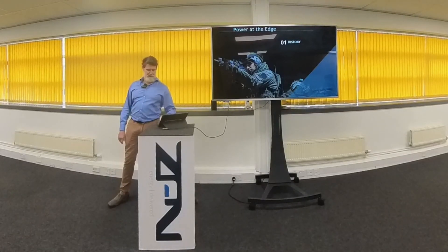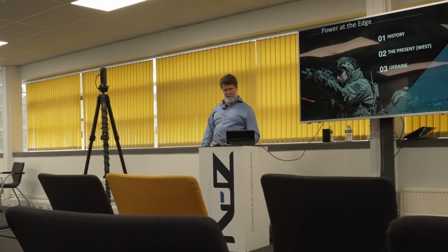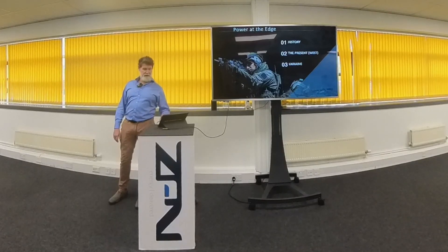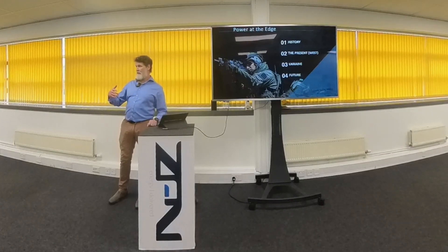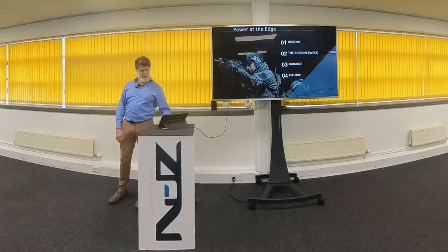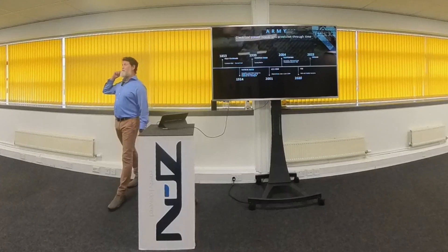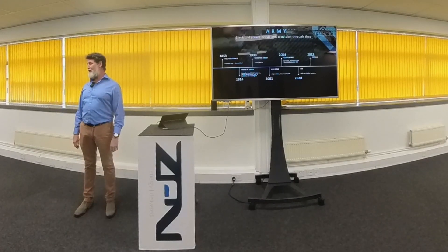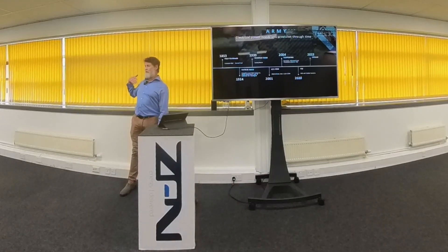I'm going to take you through a little bit of history so you understand the context and where we're at right now in the West, specifically the British Armed Forces. The first real use of DC power in the field was during the Crimean War, when they established field telegraph outposts in command centres and headquarters in Crimea — though that wasn't really at the tactical edge; it was some distance behind.